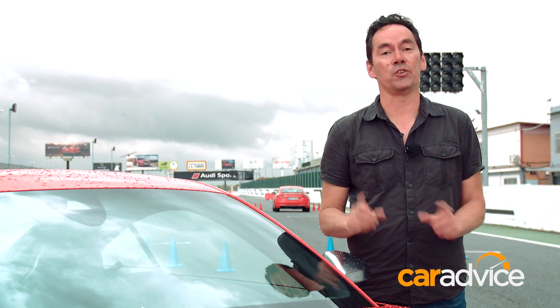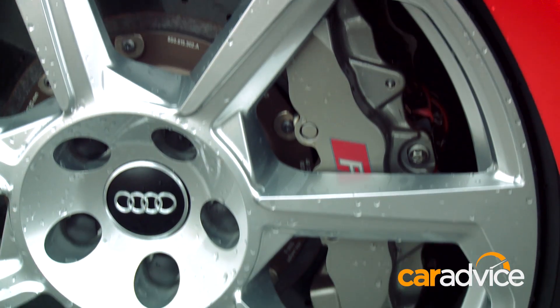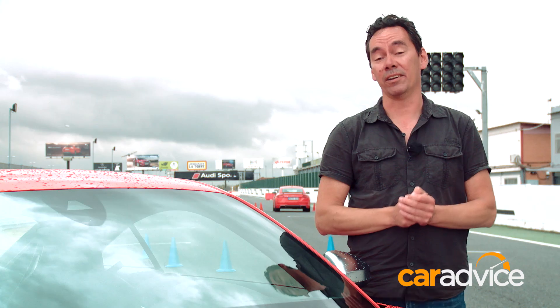From the specially RS-tuned Quattro system and the big eight-piston steel front brakes — although this one has six-piston carbon ceramic brakes — there's a lot going on under the skin.